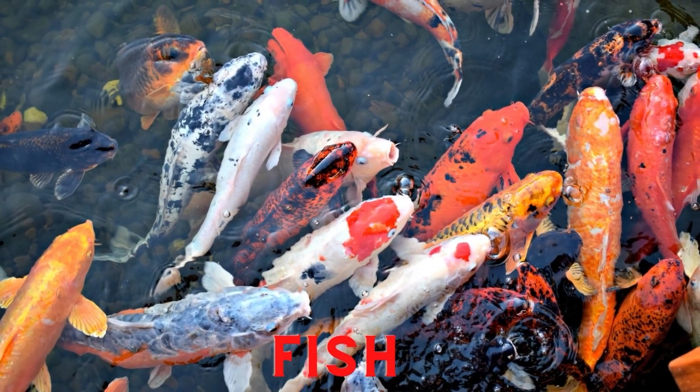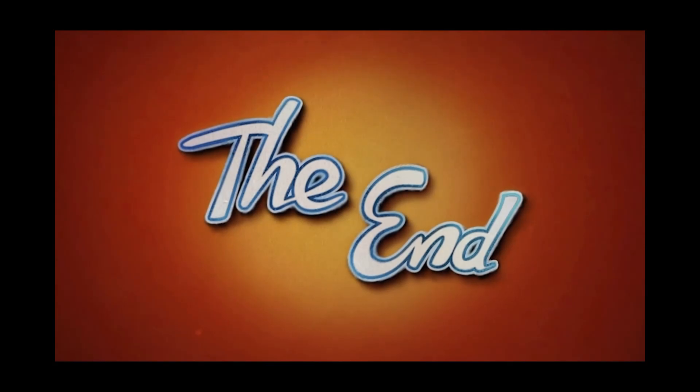Thank you for watching! Don't forget to support this channel by clicking like, leaving a comment, and subscribing!